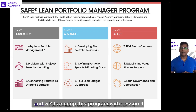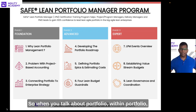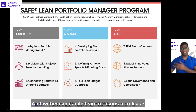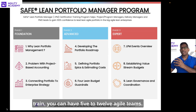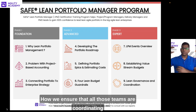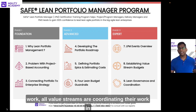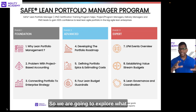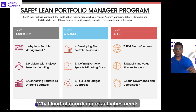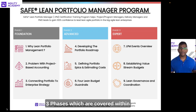We'll wrap up this program with Lesson 9: Lean Governance and Coordination. Within a portfolio you can have different value streams, within each value stream multiple release trains or agile teams of teams, and within each of those five to twelve agile teams. We'll explore how to ensure the right governance is in place — how all teams, release trains, and value streams coordinate their work so that the portfolio's vision is fulfilled, including the essential roles and coordination activities required at this level.